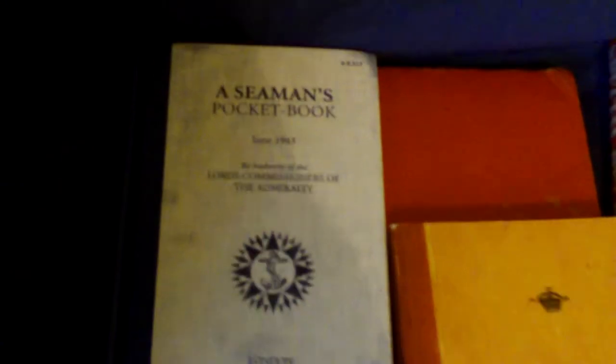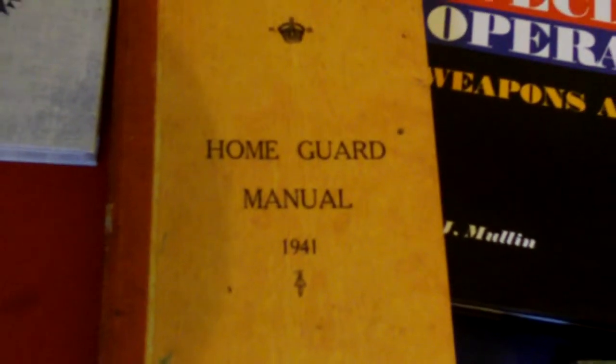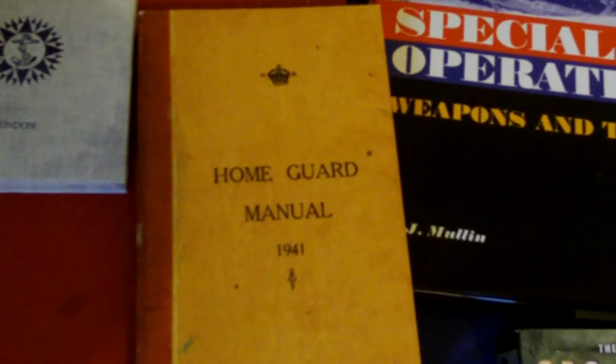Got their Seaman's Pocketbook — that's a good sort of little manual, that's a World War Two one. And you've got a Home Guard Manual there, which is another quite good little manual. It's got some very interesting stuff in there actually — because it's the Home Guard Manual, a lot of it is improvised stuff.